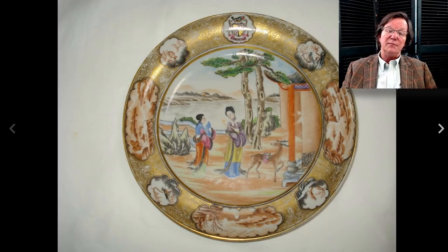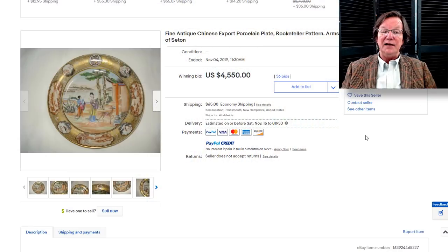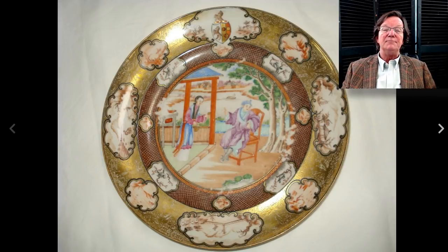You may remember last week we had some of these — they call them Rockefeller plates. There was a pair of platters that Chamberlain Antiques had up. Here's another one from a different seller but also in New Hampshire, so I have a feeling there was a set sold off somewhere up there, maybe at Northeast Auctions. This is an armorial one, which makes it more desirable. The gilding is in pretty good shape, not worn off too badly, and this plate brought $4,550. Condition is key on these.